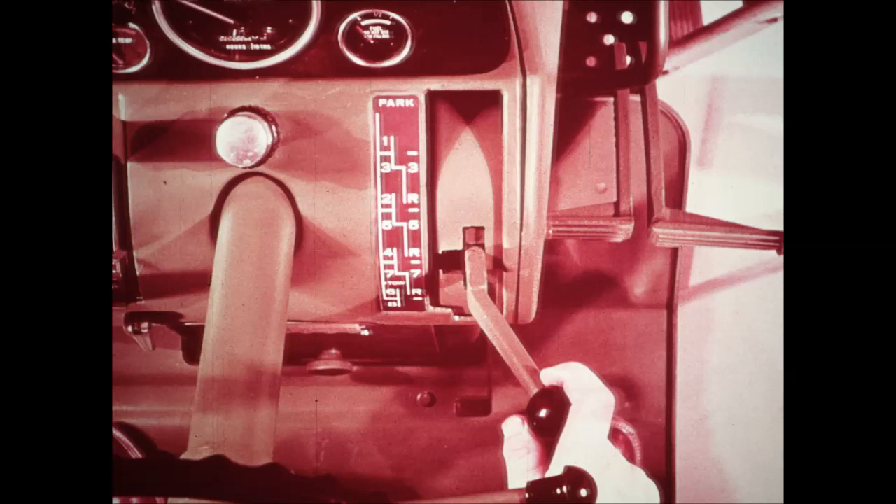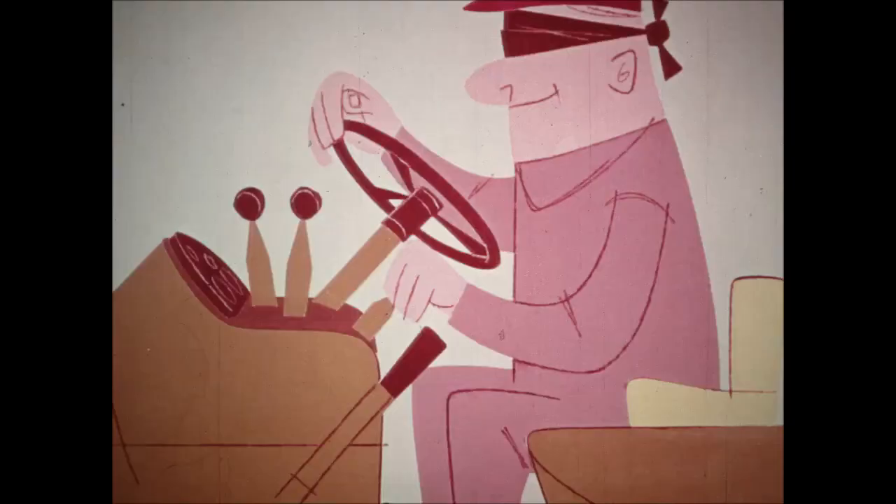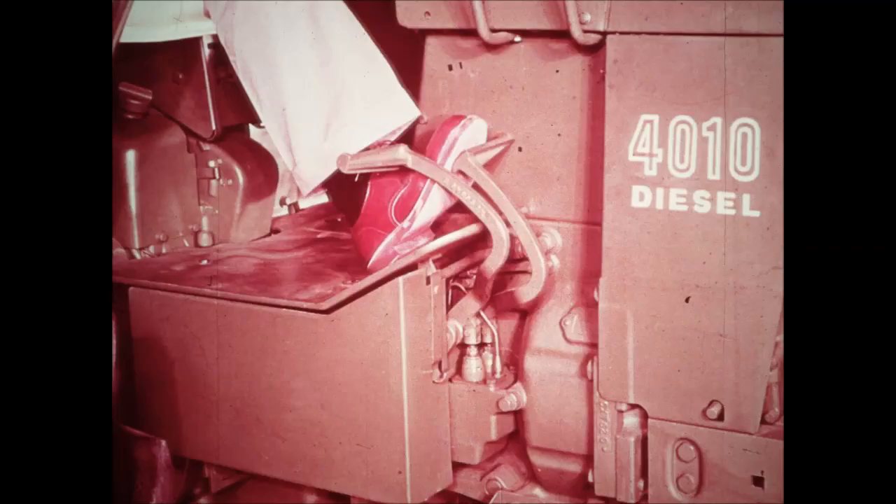The transmission shifter lever is dash-mounted on the right side of the tractor — you can easily and conveniently select any gear without stooping or taking your eyes off your work. Hydraulic controls are dash-mounted within easy reach on the left side of the tractor; up to three levers can be provided depending on the type of hydraulic system ordered. The knobs on the levers are individually shaped so that by using the braille method, you can operate the proper lever without taking your eyes from your work.